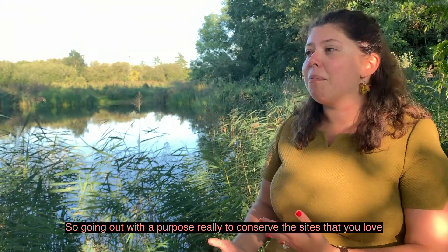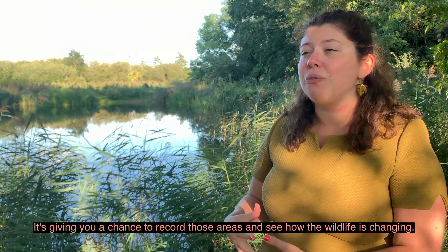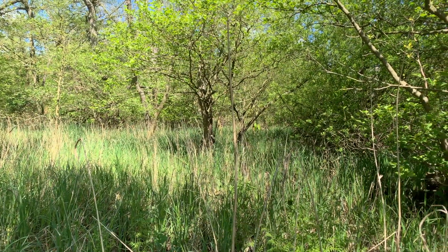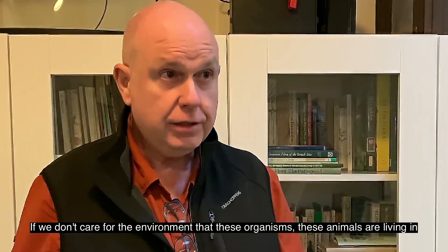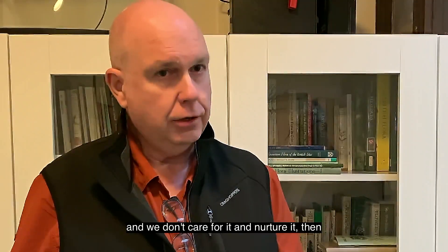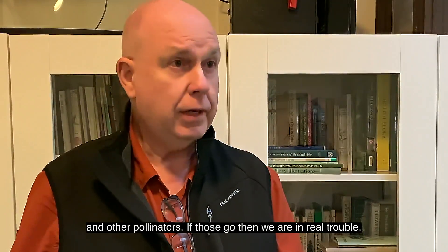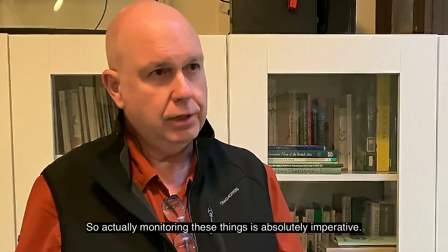What you're recording will make a huge impact on conservation for the future. So you're going out with a purpose really — to conserve the sites that you love and enjoy, like county wildlife sites, local parks and even your back garden. It's giving you a chance to record those areas and see how the wildlife is changing. If you imagine the natural world like a pyramid of bricks and we're sat at the top, you start pulling out the bricks lower down and it's obvious what's going to happen. If we don't care for the environment that these organisms and animals are living in, eventually those organisms and animals are going to go missing and die out. You've only got to look at the scenario of the bees and other pollinators — if those go, then we're in real trouble. So monitoring these things is absolutely imperative.